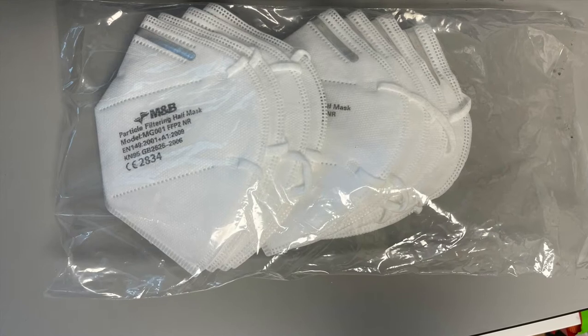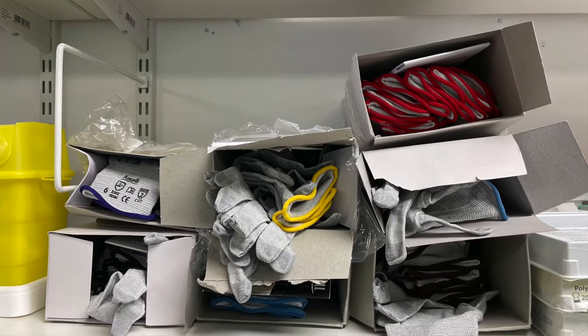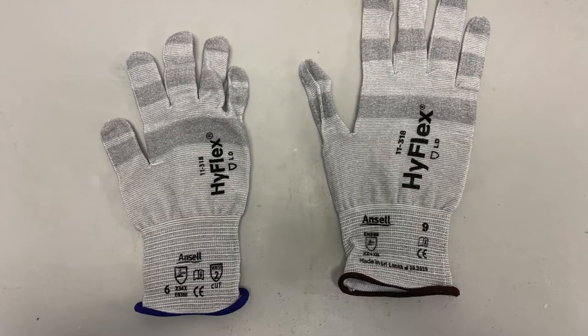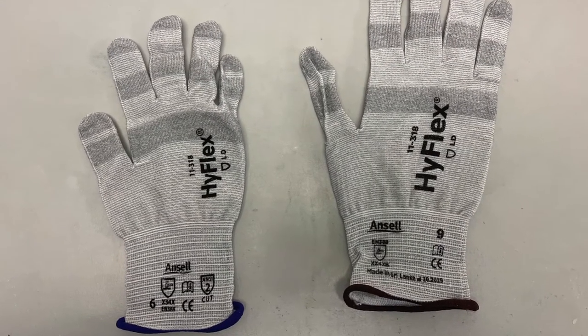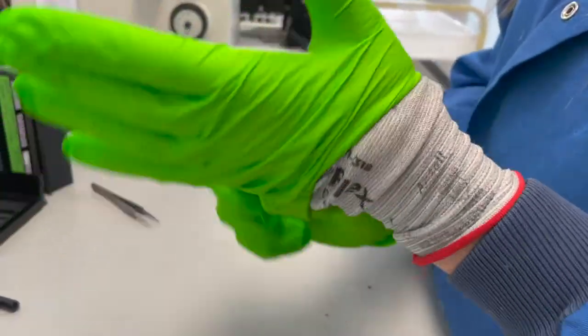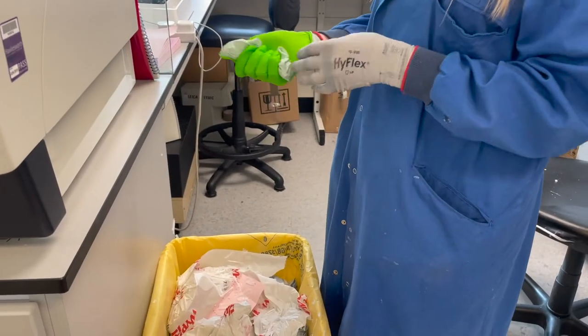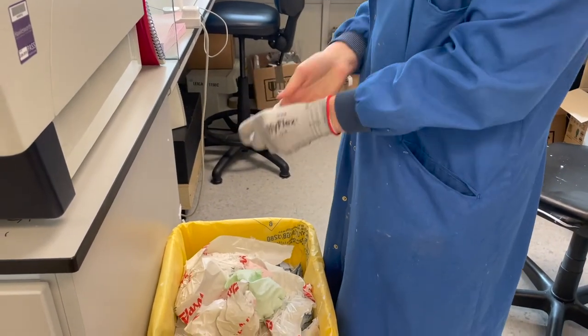Disposable face masks are mandatory in the lab. We have a supply of cut-resistant gloves — they are left and right-handed and come in a range of sizes from 6 to 11. It's mandatory that you wear these when doing work on cryostats, microtomes, and the vibratomes. They are reusable and washable, so once you get a pair, do keep them.